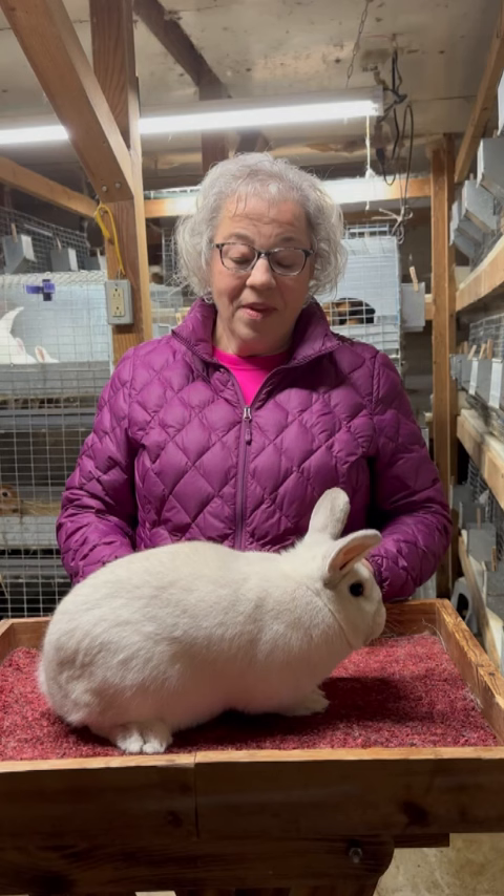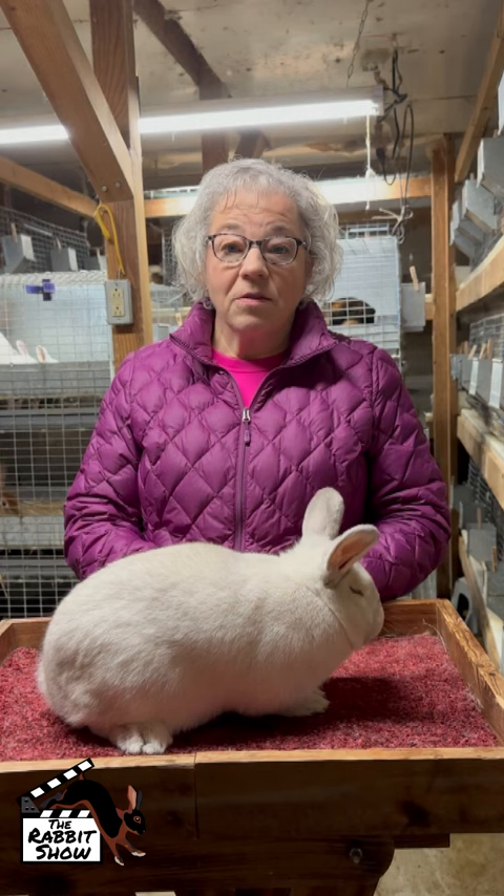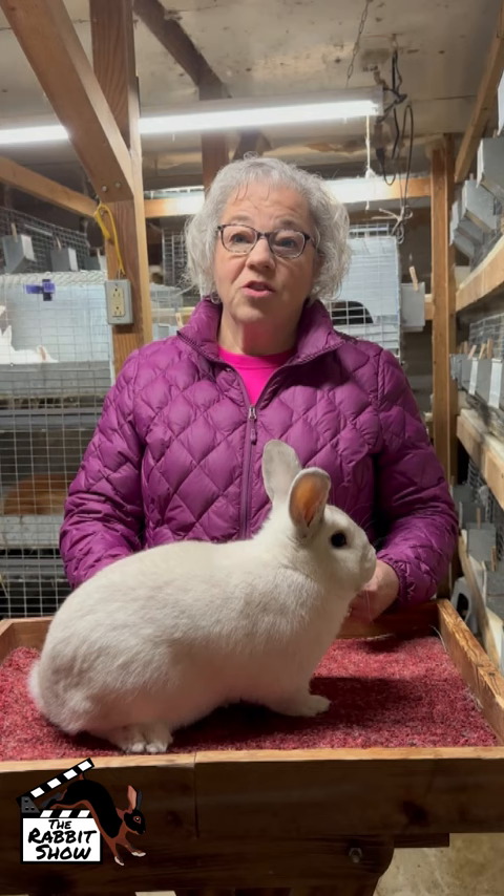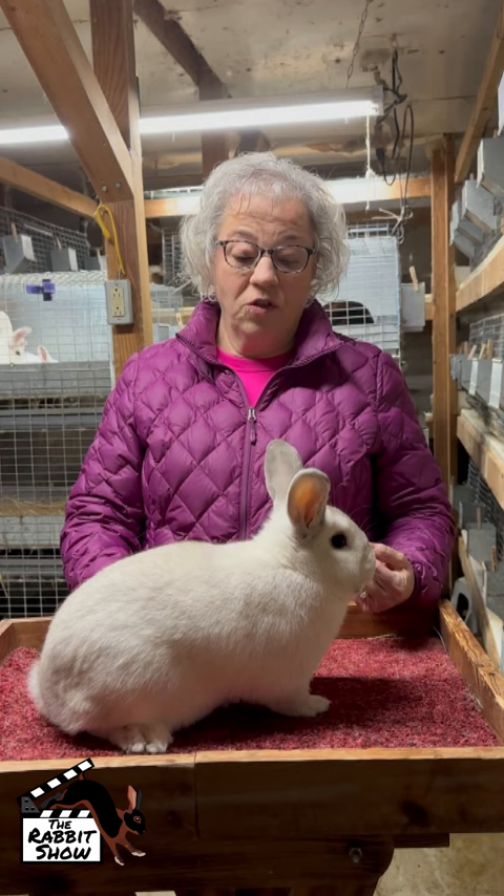They were first imported to the U.S. in 2013 by ARBA Judge Don Havlicek, who fostered a lot of interest in the breed here. I eventually took up the second COD and got them passed just this past year in 2022 in Reno.